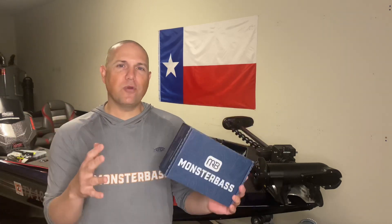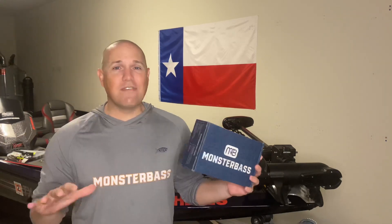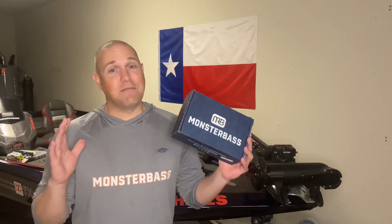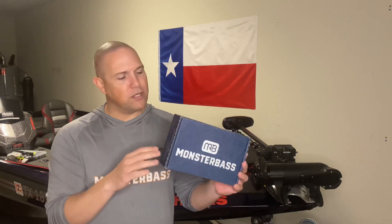Rather than just saying yes, I want to prove it to you. I want to show you some of the baits and lures that I've received this past year in 2020 in my Monster Bass Regional Pro Box that I've never used before — never seen the baits, never purchased the baits, never used the baits. And I went out and caught some phenomenal fish in 2020 from baits I've never used before, and likely would have never used without the Monster Bass Box.